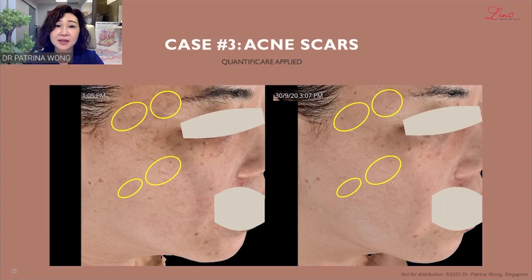Case 3 is a patient with acne scars who desires to improve certain deep acne scarring from her teens. Acne scars are particularly difficult to capture. The Quantificare system helped me to isolate the different specific scars and track those specific scars for the patient. The patient is happy with the results as well as with our ability to track them.